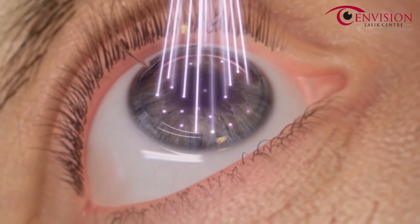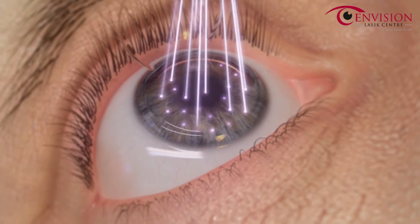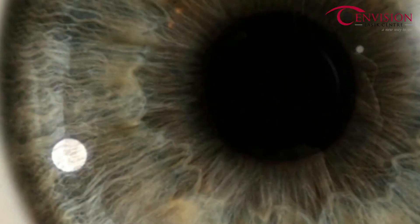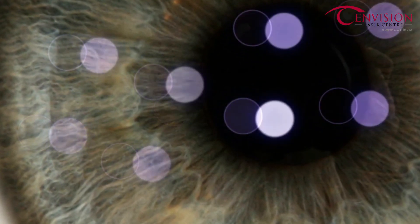The WaveLight EX500 excimer laser maintains a high pulse frequency with a minimized thermal load, allowing only one in five pulses to overlap. This allows the treated area of the eye to cool before receiving additional pulses from the laser.